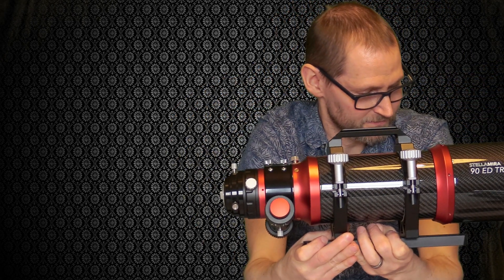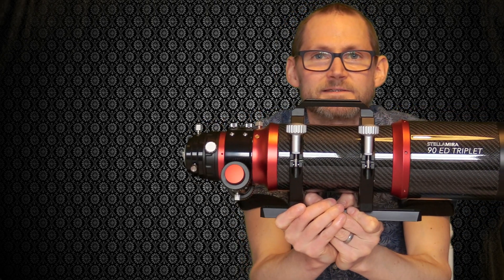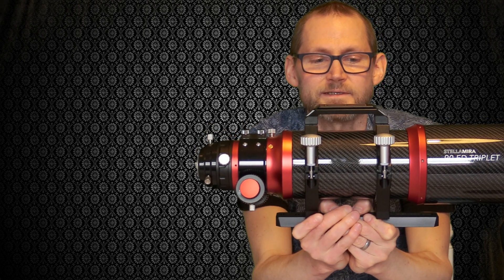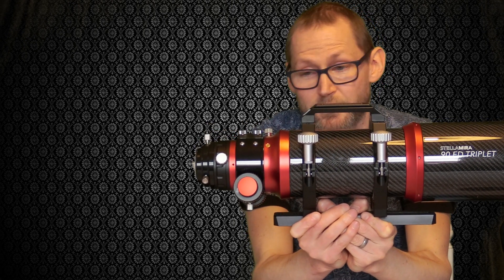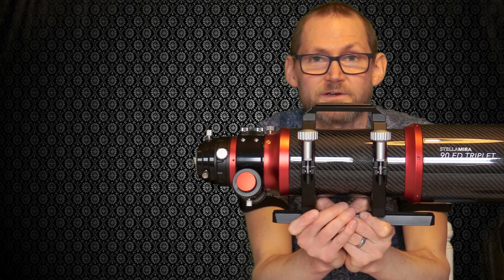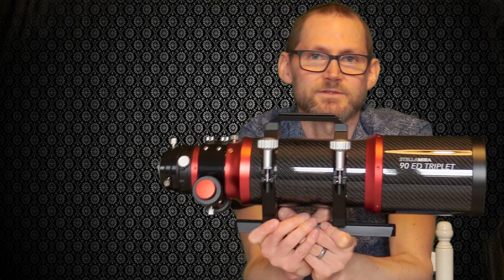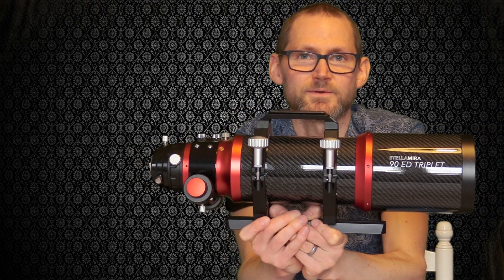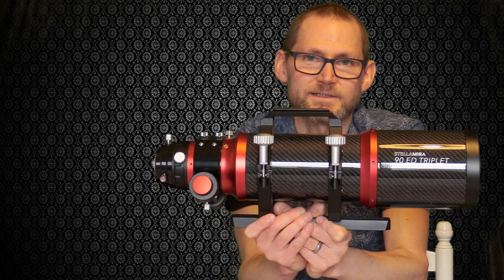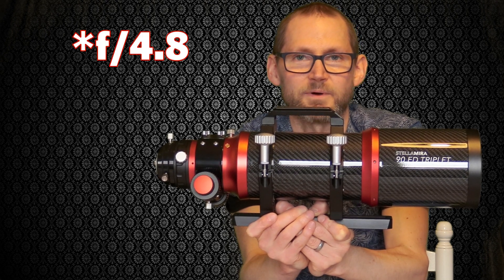The focal length natively is 540 millimetres. It doesn't come with a flattener reducer, but you can buy one separately — I've actually got one and I'll discuss it in the next video. With the flattener reducer it comes down to 432 millimetres, and the f-ratio goes from f/6 natively down to f/4.5, which is pretty quick by anyone's standards.